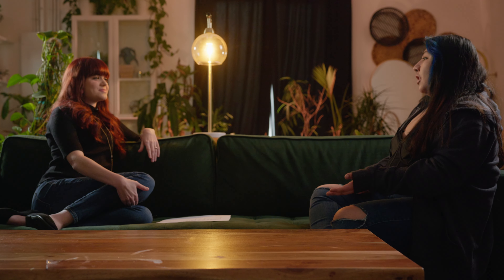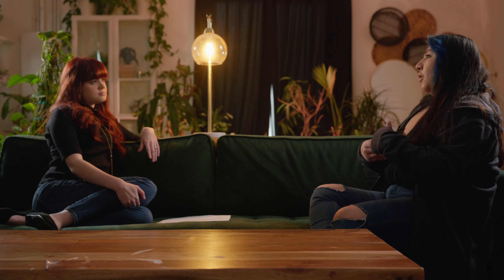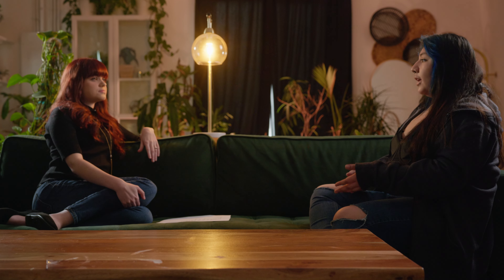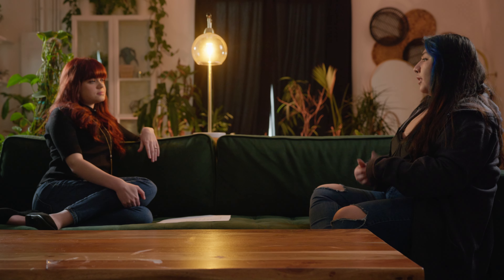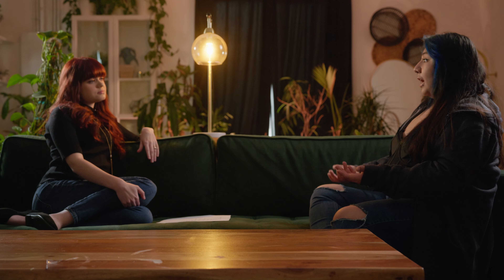Should they expect at least two or three alterations appointments? Three is probably a good number. The first appointment you get pinned, the second is essentially the pickup, but if changes are needed you come a third time. Sometimes brides aren't sure what they want at the first appointment, so they come back at pickup and ask for additional changes — so that's another visit.